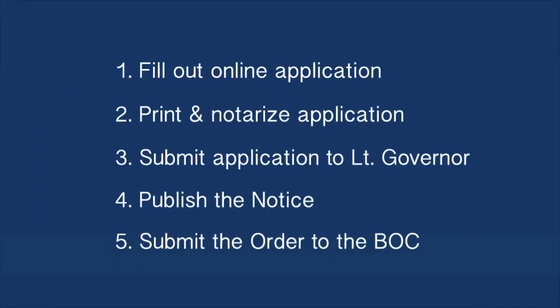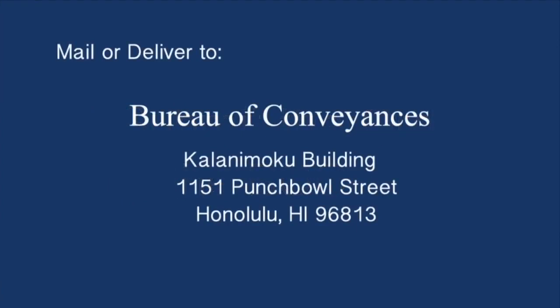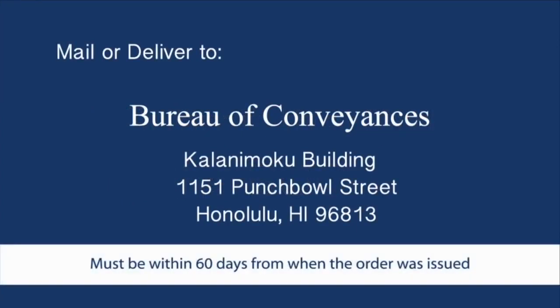Lastly, submit the original order to the Bureau of Conveyances. Please note, you will be charged a filing fee. You can submit the order and fee by mail or personal delivery. The BOC must have the order within 60 days from when it was issued, or the name change will not be final.